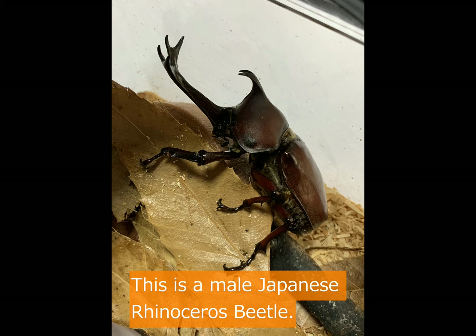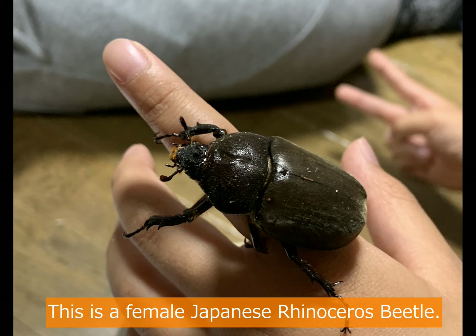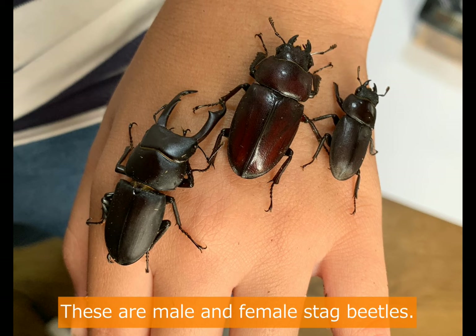This is a male Japanese rhinoceros beetle. This is a female Japanese rhinoceros beetle. These are male and female stag beetles.